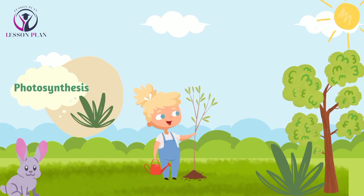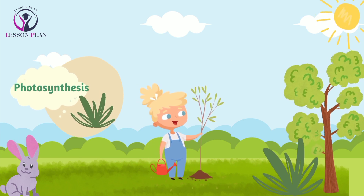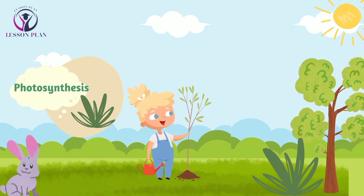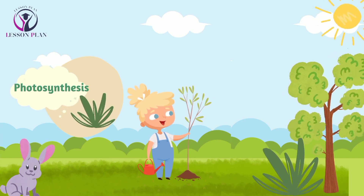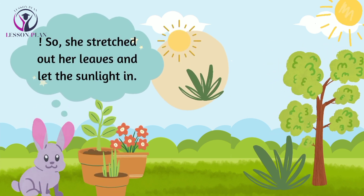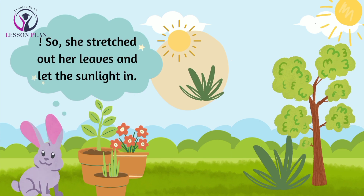One day, as Penny was basking in the warm sunlight, she felt a surge of energy inside her. She knew it was time to start photosynthesizing, so she stretched out her leaves and let the sunlight in.